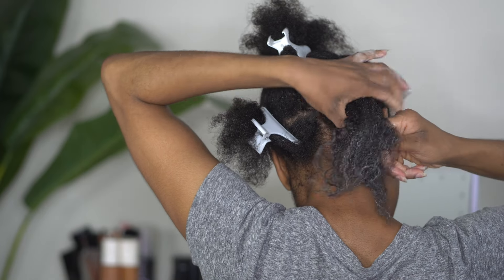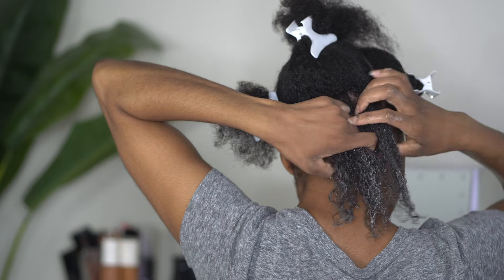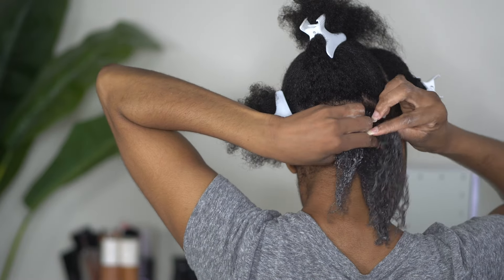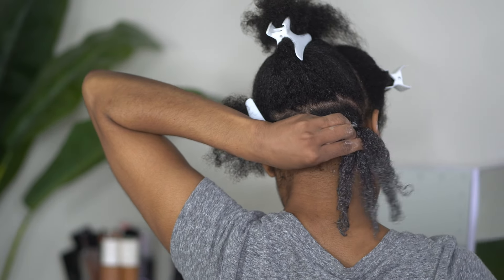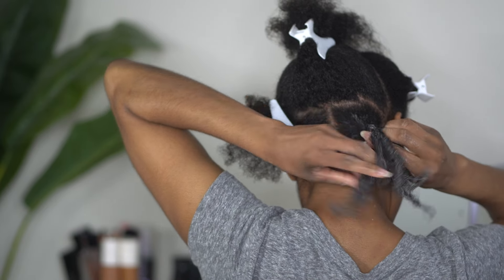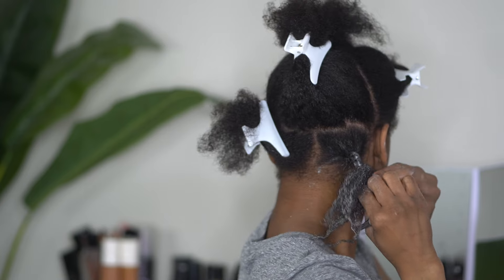I'm going to do my same method that I like to do with my braid outs — having that section on the bottom and splitting the top part into two sections. I'm going to make sure I braid very, very tightly down to the ends, because I'm using larger sections. Just because you have larger sections does not mean you have to sacrifice definition. So that is what I'm going to do for the rest of these plaits.